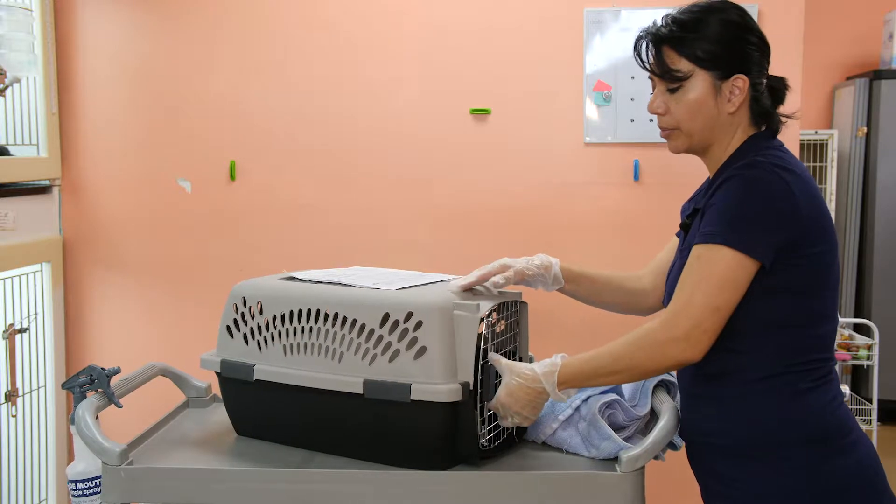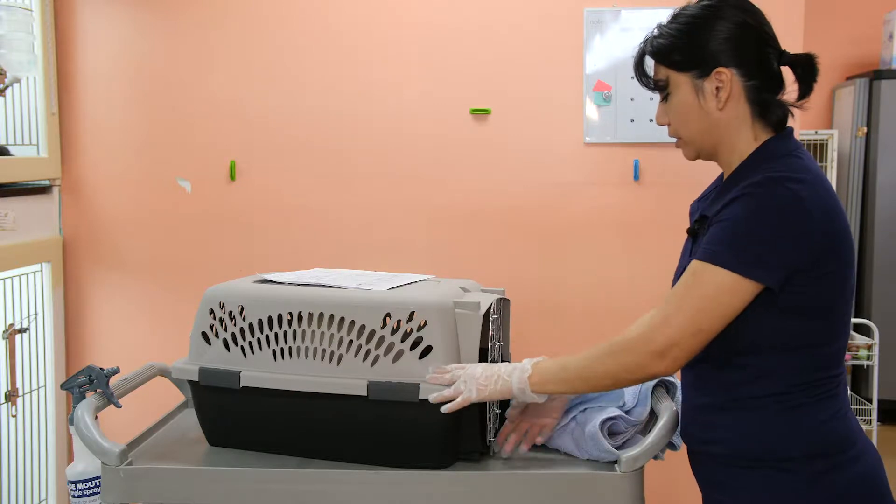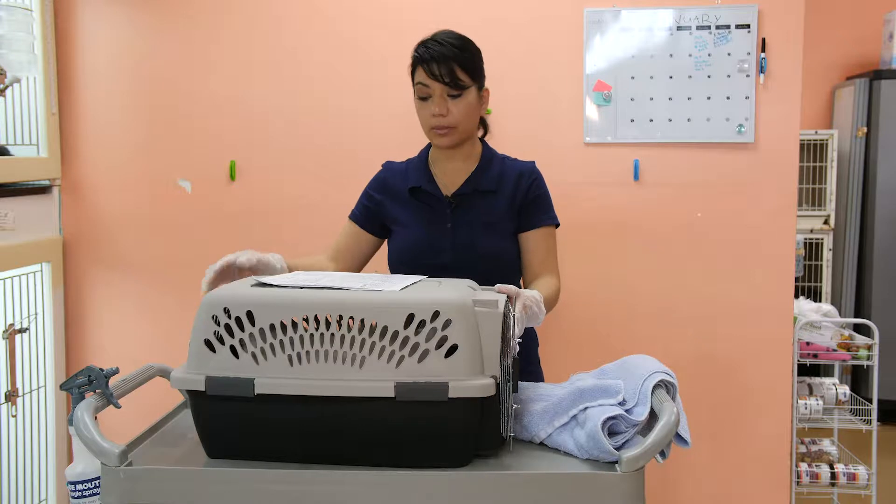If you have a water bottle, you can put a water bottle in the carrier. But if you're going a very small distance, then you're okay just not putting a water bottle.